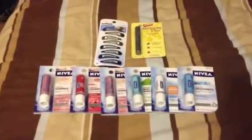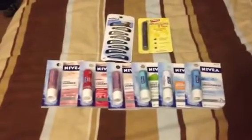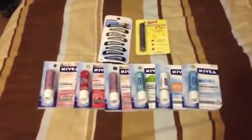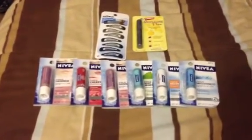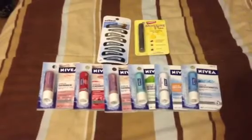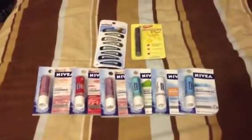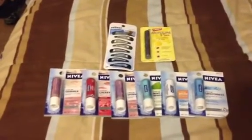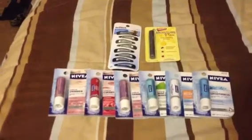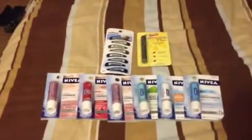Obviously everybody heard about the Nivea deal this week — spend $15, get $5 back. So if you bought 6 of the Nivea chapsticks, they were 2 for $5, and then you got to use 3 of the $3 off coupons. That would have taken off $9, and then you would have got the $5 back, so you pretty much would have paid $1 out of pocket for 6 of these, which is an excellent deal.